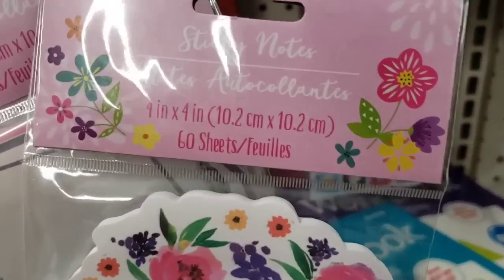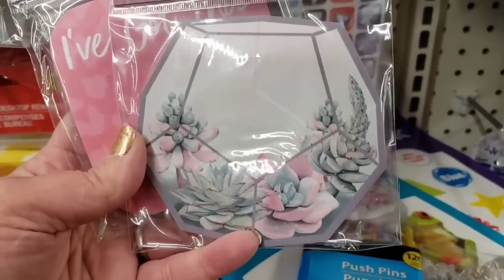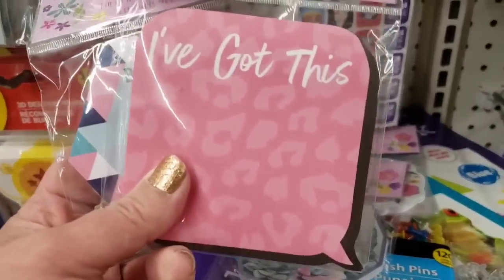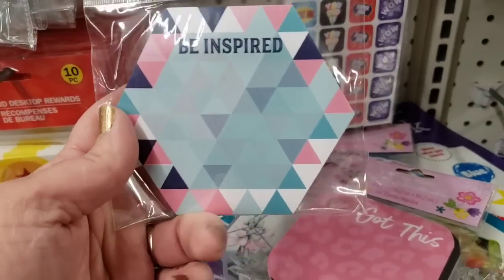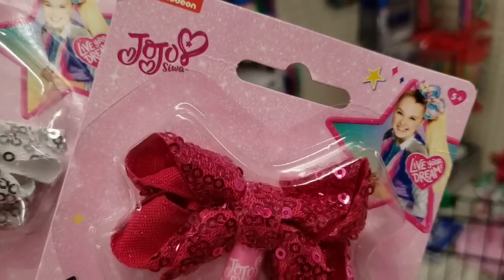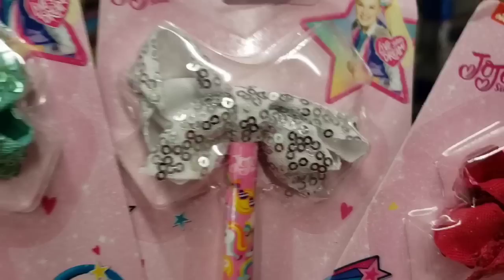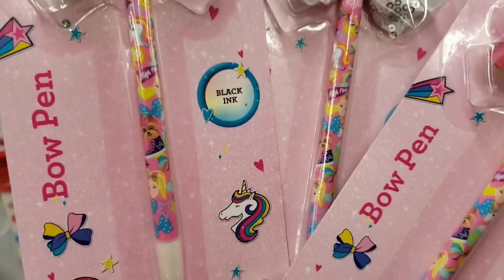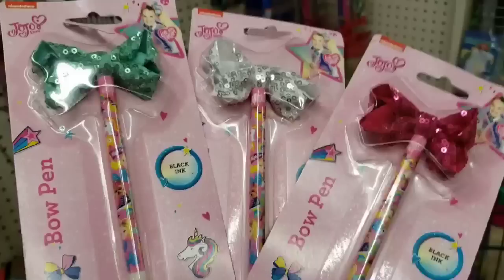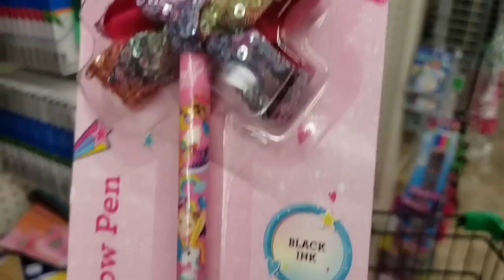Notepads — they each have 60 sheets. This is like a floral wreath — love this one absolutely. A cactus display. One says 'I got this' and one says 'be inspired.' Super cute pens by the brand JoJo from Nickelodeon, topped with her quintessential sequin bow she's famous for. They come in some really cute colors and all have black ink. This multicolor one is my favorite.